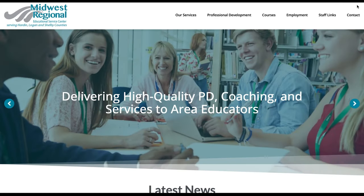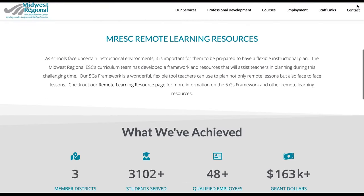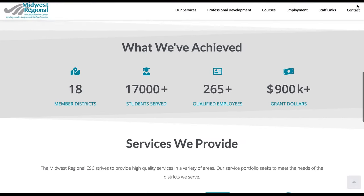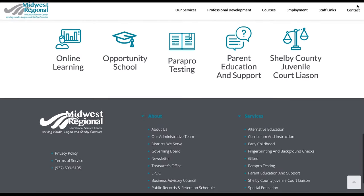Website number two is mresc.org, which is in the education space. We used LearnDash, built a really beautiful site for an education company based in the Midwest. It's clean, sophisticated, simple, and easy to navigate. With the LMS learning management system, it's a very functional website and a very important asset to this business. We're doing more and more education websites as time goes on.